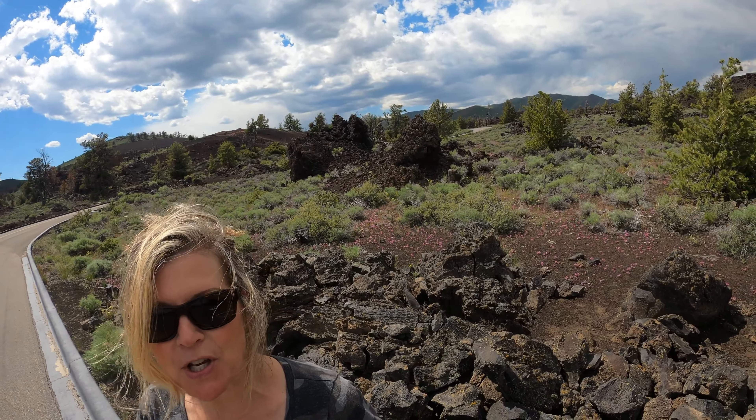This is called the Devil's Orchard area. It's a little loop and the landscape behind me is just spectacular — it's all around me. Here are a couple of shots of it.